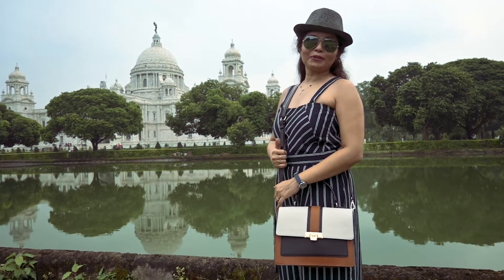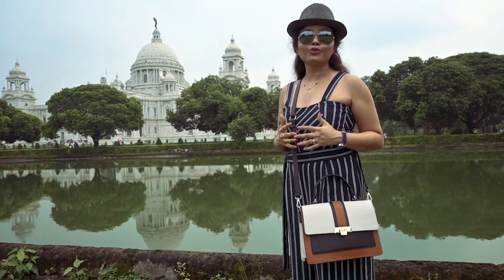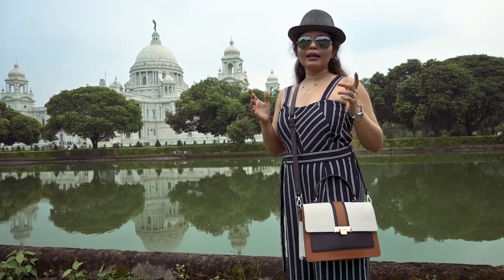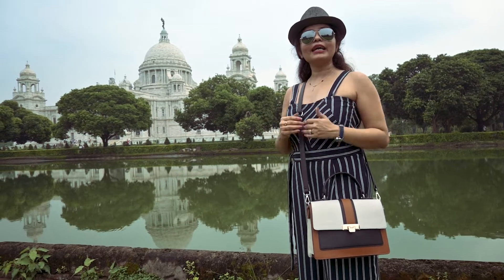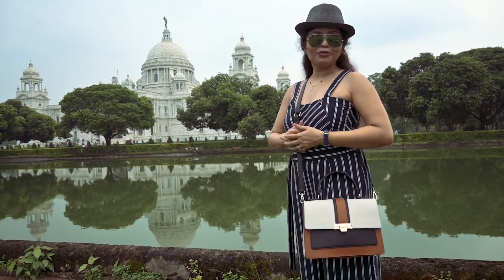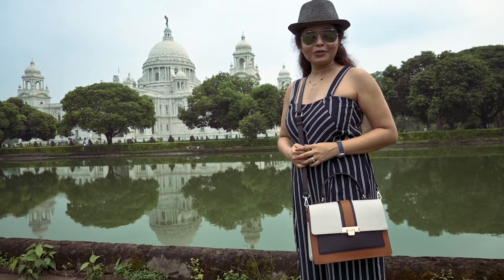Hi everyone, welcome to another episode from Travel Like We Do. In this episode, we are going to tell you what you can do in a day in Kolkata. If you have one day and you have to visit Kolkata, where you have to go and what you want to see will be covered in this video. So keep watching for the best places to see in Kolkata.